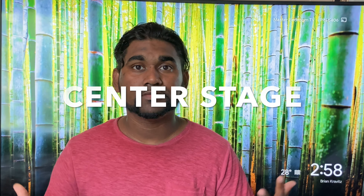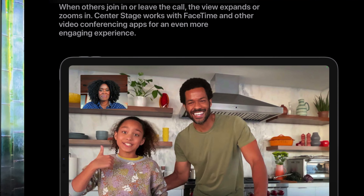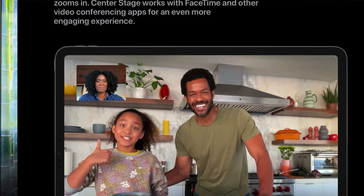Number four: we have Center Stage, a brand-new feature. This adjusts the camera so it keeps you in focus no matter where you move around, which is great for group chats and video calling.